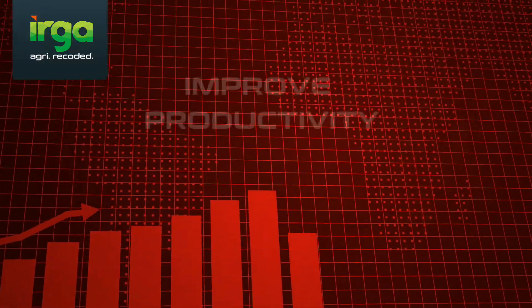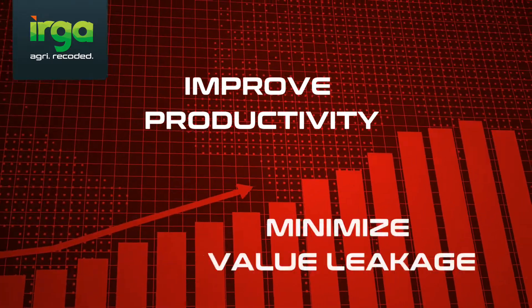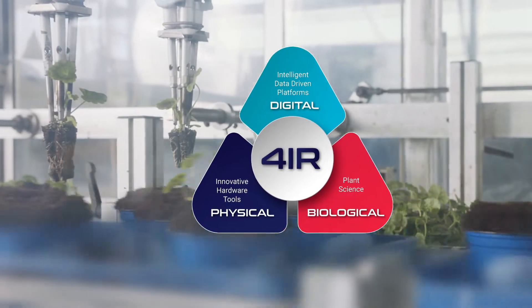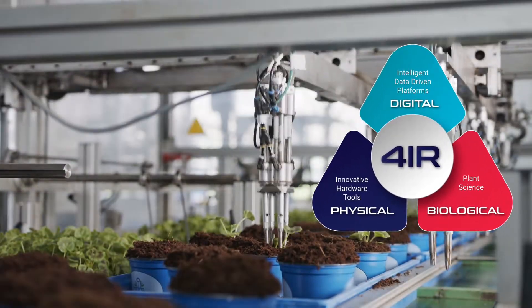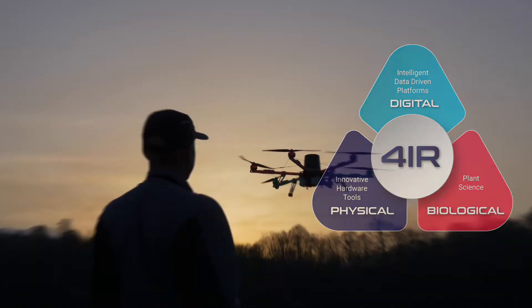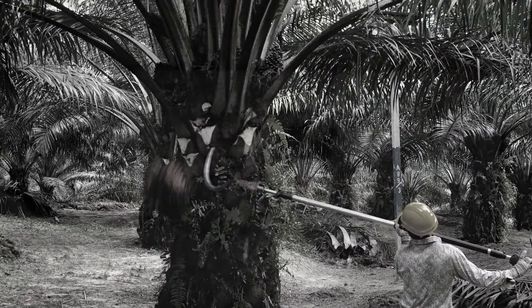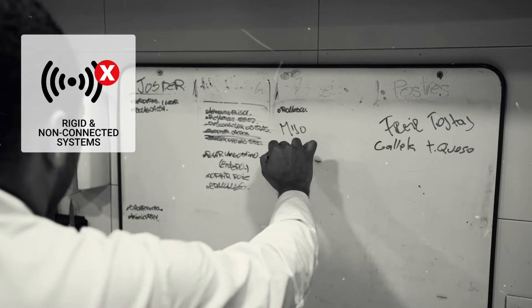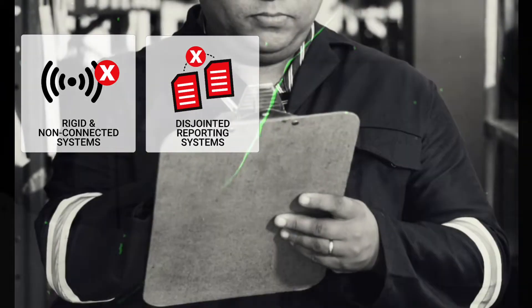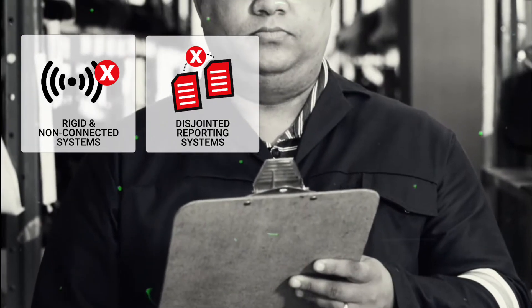A sustainable plantation is one where a high yield is achieved through well-utilized resources. Industry Revolution 4.0 is transforming industries and the agriculture sector is not excluded. Many plantations continue to utilize primitive, rigid management systems with little to no use of connected devices, sensors, and software solutions.